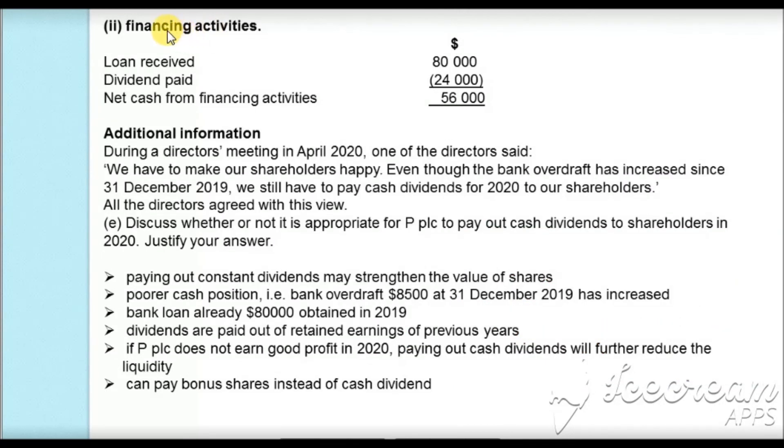For financing activities, we received a bank loan of $80,000 as a cash inflow. The dividend calculated earlier of $24,000 was paid, so it is a cash outflow. Net cash from financing activity is $80,000 minus $24,000 equals $56,000.